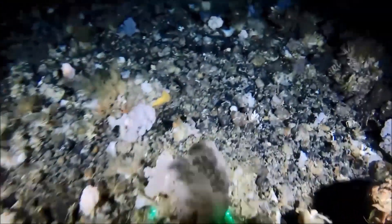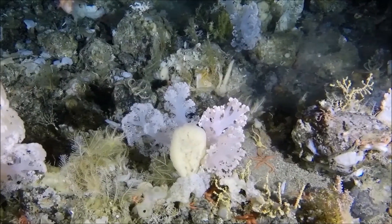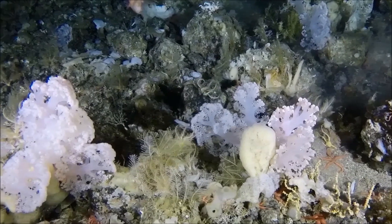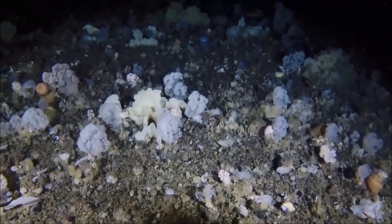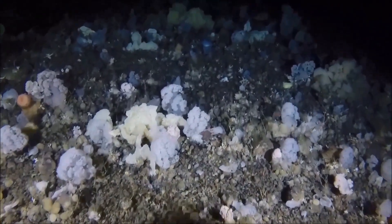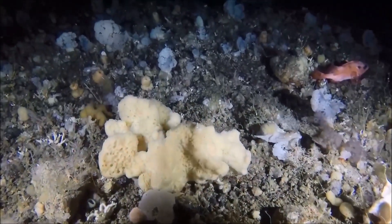This soft coral garden covers a 486 kilometre squared area, equivalent to 90,000 football fields. Here, we find as many as 9 coral colonies per square metre. This structurally complex, vulnerable marine ecosystem supports diverse and abundant life, but it is sensitive to disturbance from human activities such as commercial fishing. We are currently working with the government and industry in Greenland to share this new research and ensure that this important but vulnerable habitat is protected.